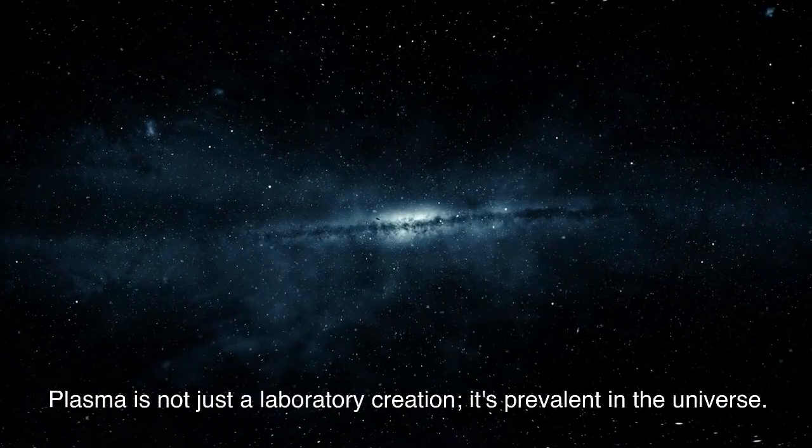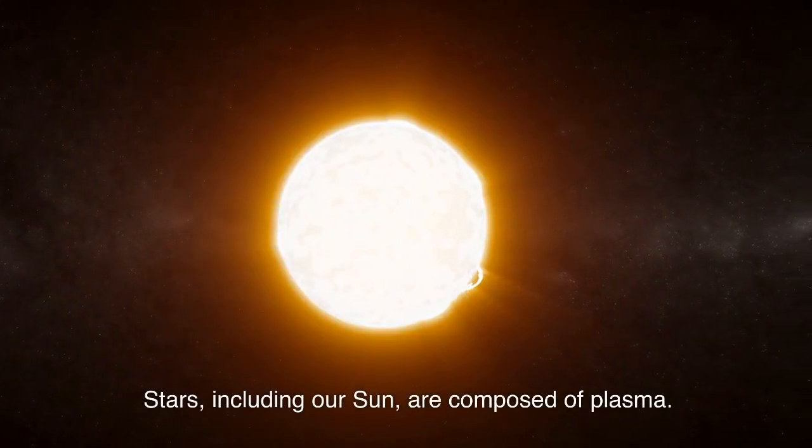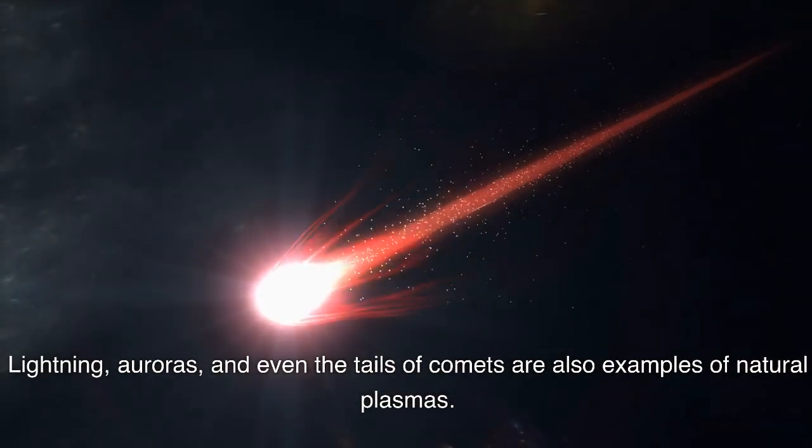Plasma is not just a laboratory creation — it's prevalent in the universe. Stars, including our sun, are composed of plasma. Lightning, auroras, and even the tails of comets are also examples of natural plasmas.